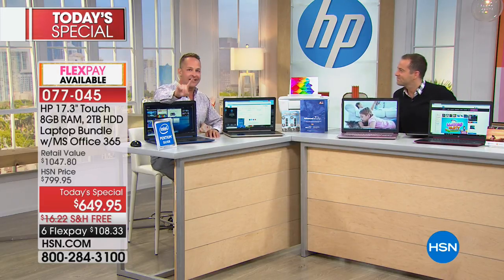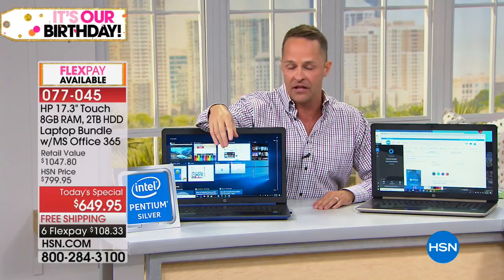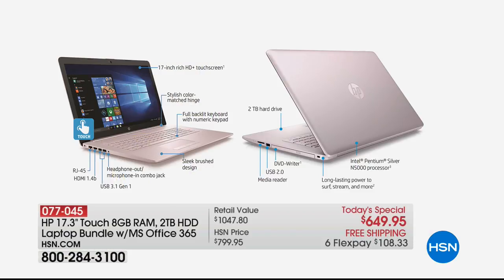To close, Aaron confirms the RAM is expandable up to 16 gigs — four gigs built in. Then a final live tour of the computer: 17-inch high-definition screen, really nice single color-matched hinge, RJ45 Ethernet port, HDMI port to send high-definition video and audio with one cable, three USB ports, headphone-microphone in-and-out jack, beautiful brush design, and backlit keyboard. People usually think...